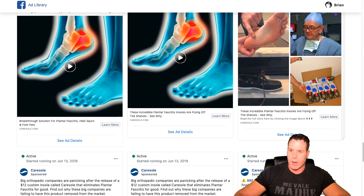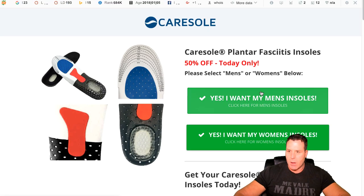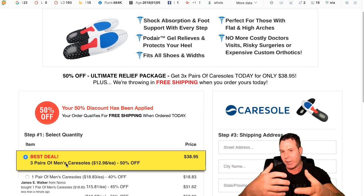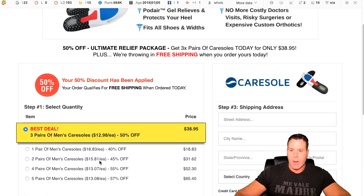They probably have it set up where you can buy more than one — they probably have upsells. I went ahead and clicked 'Order Now.' They have men's insoles and women's insoles. Look, you can buy three — so this is exactly how they're making their money. These products are probably costing them about two bucks a piece or less, and they're selling three for thirty-eight dollars. That's giving them a margin of probably almost thirty-five bucks. I highly doubt many people are just going to buy one when you can buy five and get fifty-seven percent off. They're really pushing this three-pair deal.